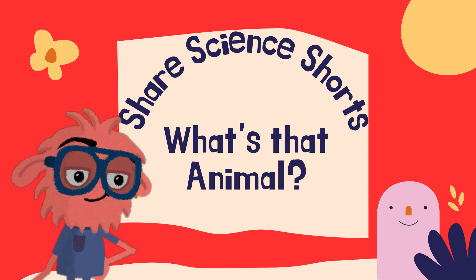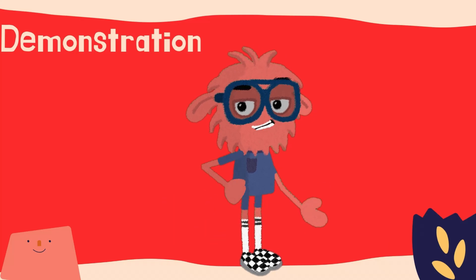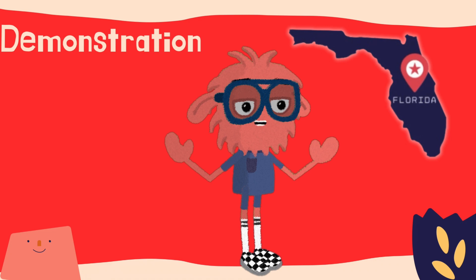Hello, and welcome to Share Science. Summer is a time when you can see lots of animals out and about, and we love to learn about what we find. At Share Science headquarters here in Florida, we see lots of really cool animals.